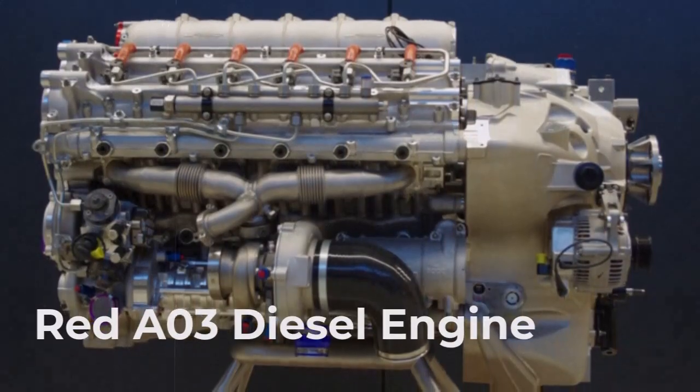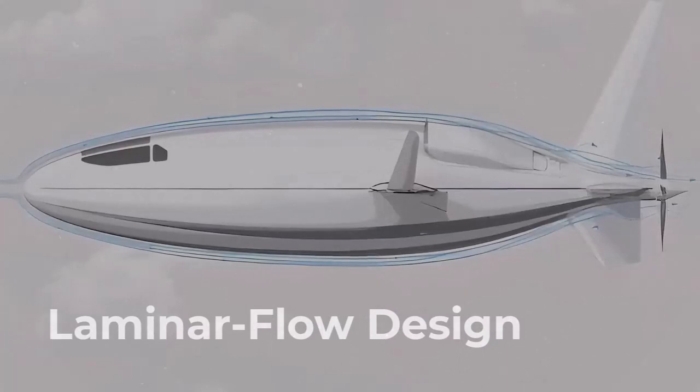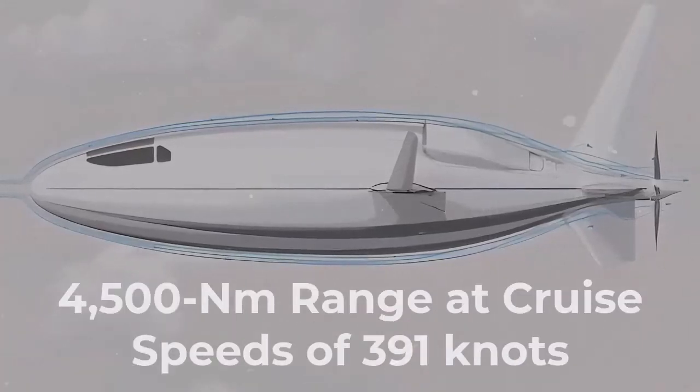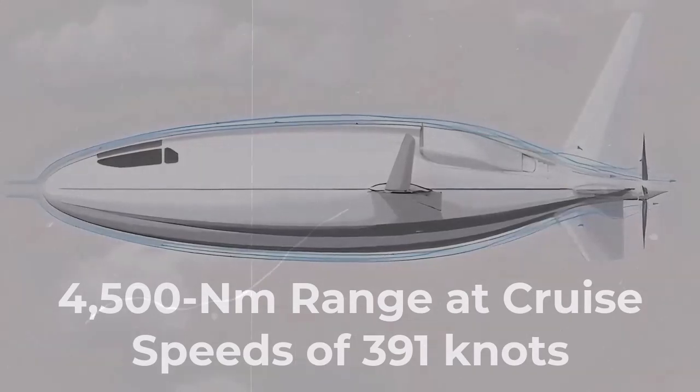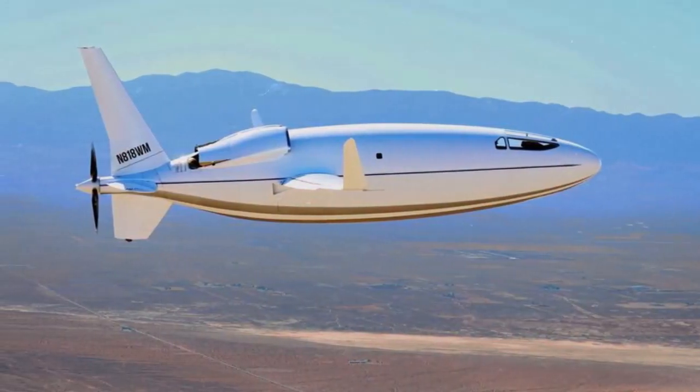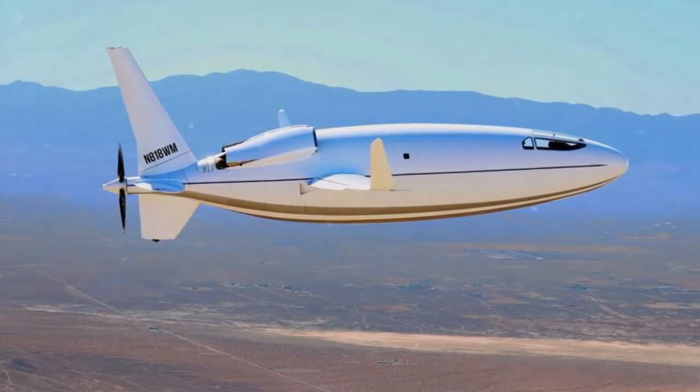The diesel engine is being used for the 500L. The Celera 500L features a laminar flow design that Otto claims will deliver 4,500 nautical miles range at cruise speeds of 391 knots. The company has not provided more details about the projected performance for the 750L.